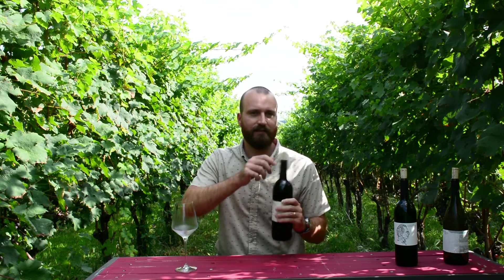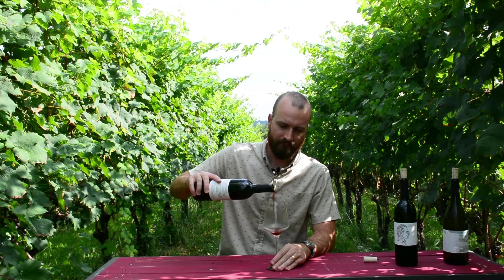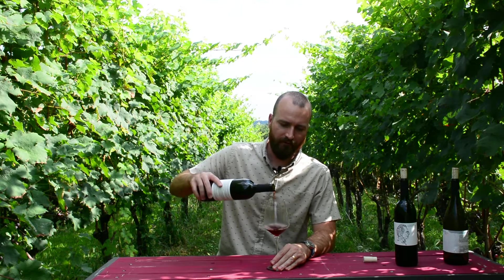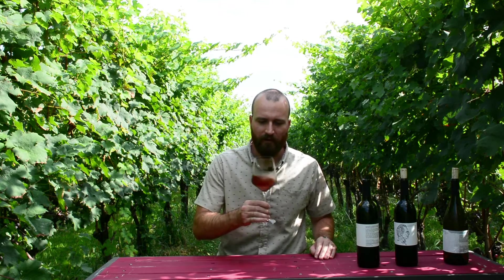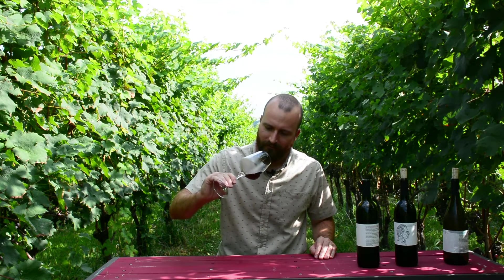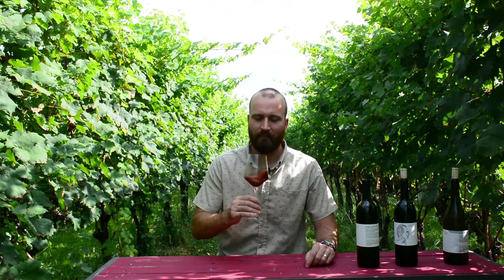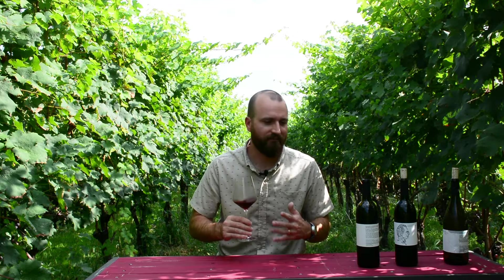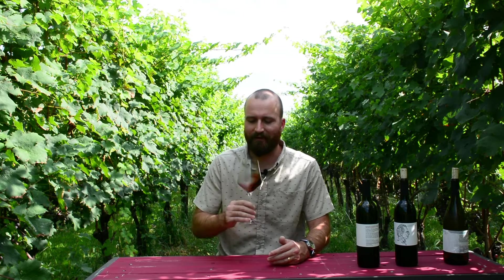Next up we have our 2017 Oratorio Barbera. The first thing I notice right away is this real tawny brick color. On the nose I smell some smokiness and cherries. I always like smelling the wines beforehand because they kind of help give you a sneak peek at what to expect on the palate.